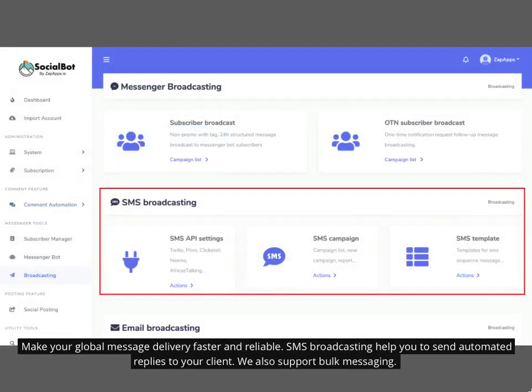Make your global message delivery faster and reliable. SMS broadcasting helps you to send automated replies to your clients. We also support bulk messaging.